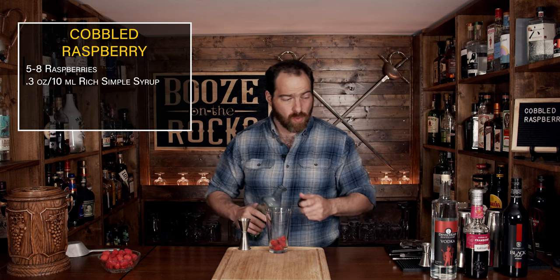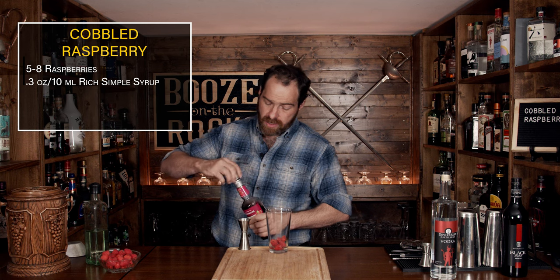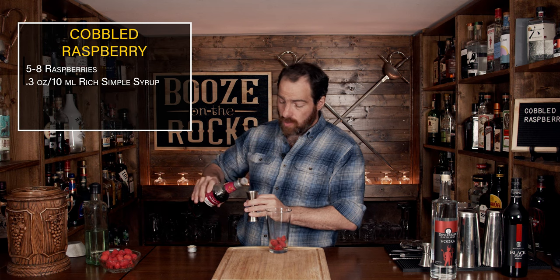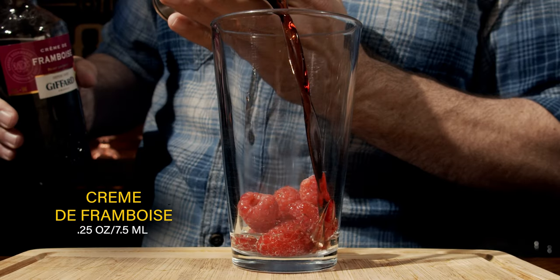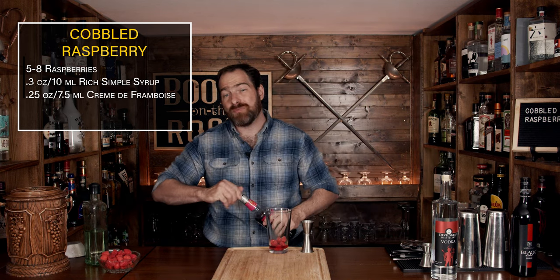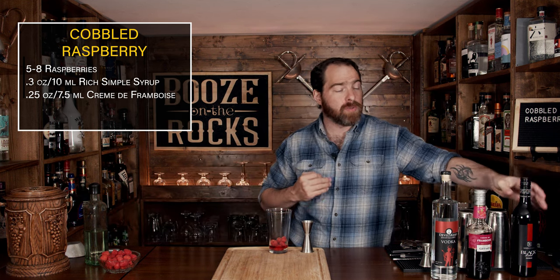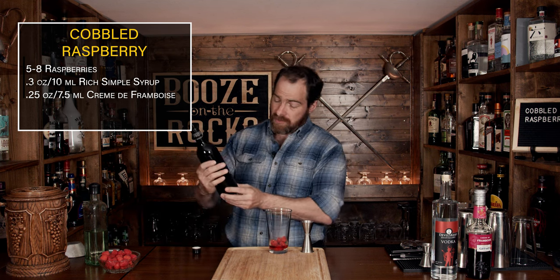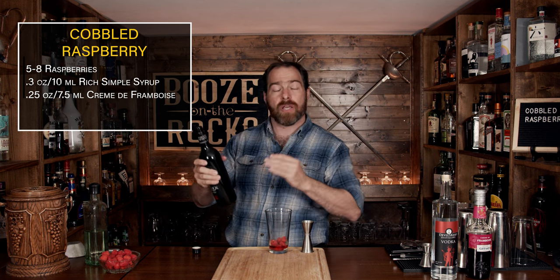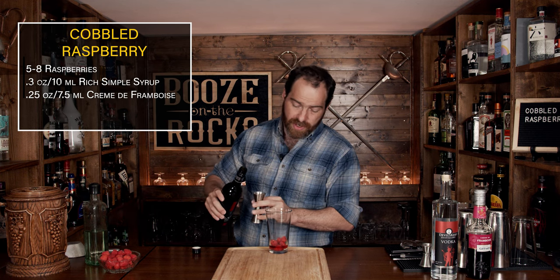The next ingredient will be a crème de framboise or raspberry liqueur. I'm using Jeffards here and you don't need a lot — just a quarter of an ounce, which works out to seven and a half milliliters. Now, looking at this, you might think it's a little bit sweet, and you would be right. You've got a fair amount of sweetness, a little bit of tartness, and a lot of berry flavor. So what we're going to do now is add our Shiraz. It's a red wine, and it's a drier red wine — use what you like. We're going to use three quarters of an ounce, or 22 and a half milliliters.